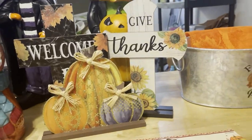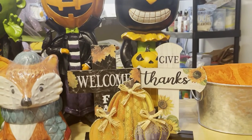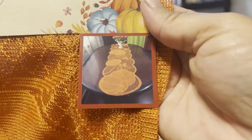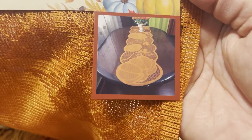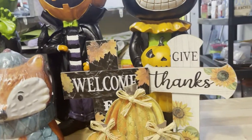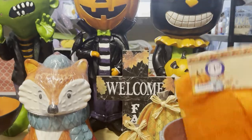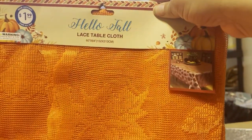And then we have this cute little lace table runner — we had these last year. They have the pumpkin on it. Don't sleep on the 99 cent store; these little things are just so cute. And then the next thing we have here is this tablecloth — this one was for $1.99 and it says 'Hello Fall.' It's a lace tablecloth, so you put a tablecloth and then you put the lace over.